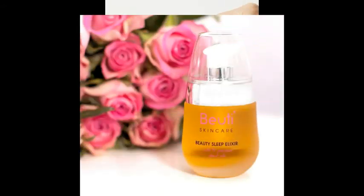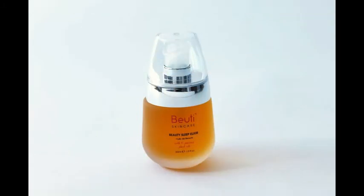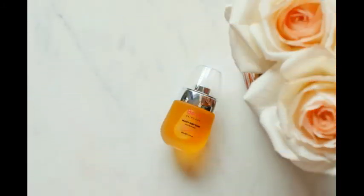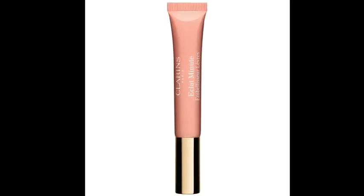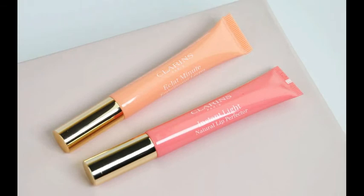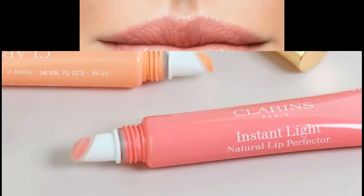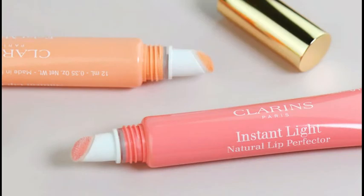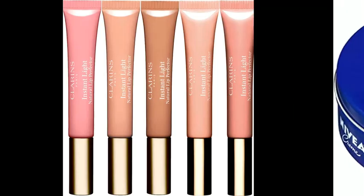Beauty Sleep Elixir by Booty Skincare. Reports claim Catherine is also a fan of natural skincare, and this product contains 14 plant-based oils that neutralize the enzymes that inflame and damage the skin. Instant Light Natural Lip Perfector by Clarins. Kate was spotted with this hydrating lip shimmer in hand while watching a tennis match at Wimbledon in 2019 — no insider reports needed here.